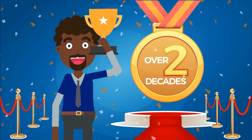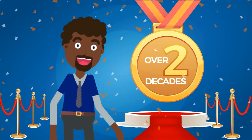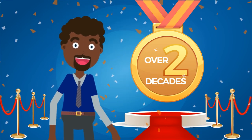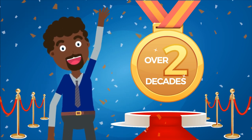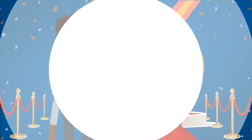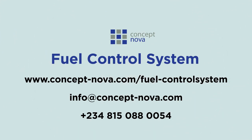With over two decades in business, coupled with the drive to create long-lasting solutions designed to optimize and scale your operations, Concept Nova is your go-to IT company. Contact us today. Save money. Enhance your operations.